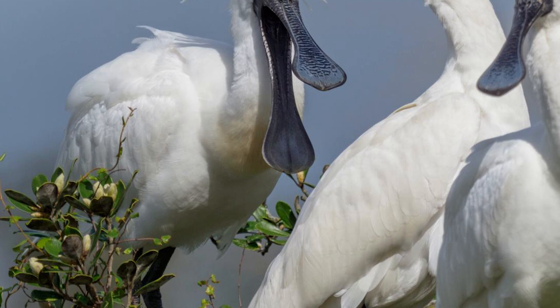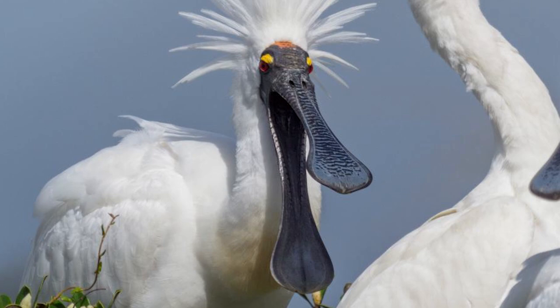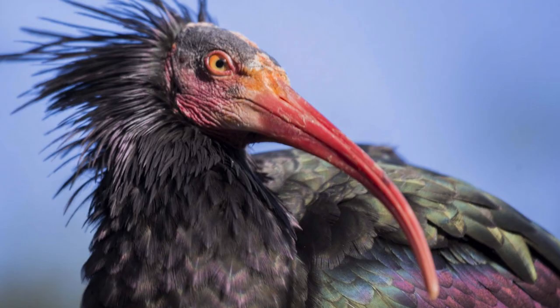Their prey list consists mainly of fish and other crustaceans, but they will also eat insects or frogs if the circumstances are right, although their bill structure limits them to feeding in water that is less than 40 centimetres deep over sand, mud or clay.